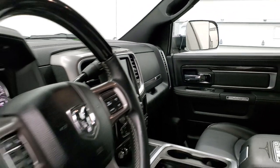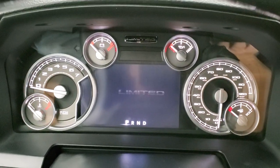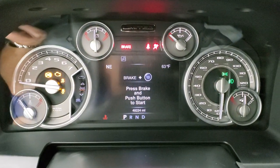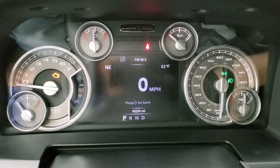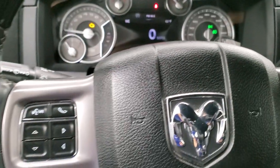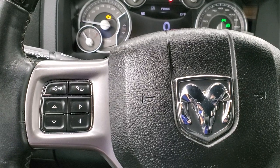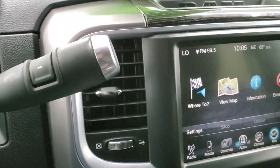You get the nice dark wood grain trim and intricate stitching on the bolster. Turning the ignition on, you can see this one has 49,224 miles. You get the digital speedometer, temperature, and compass display — the instrument cluster is very nice and clean, that's the special Limited instrument cluster. It comes with the heated, leather-wrapped and wood grain trim steering wheel. Cruise controls are on the right; Bluetooth and information center controls on the left; audio controls on the back. This one comes with the six-speed automatic transmission with the optional tap shift.